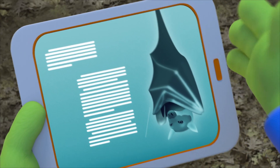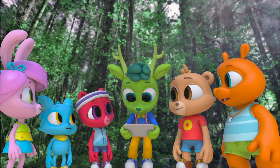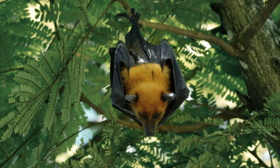It's a bat! Seriously? It's a fruit bat, and it's called a flying fox. It does look like a fox.